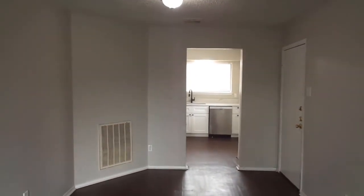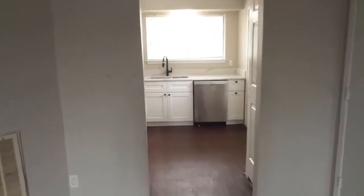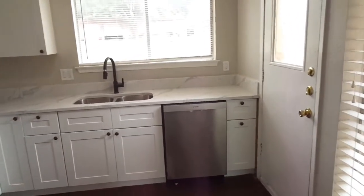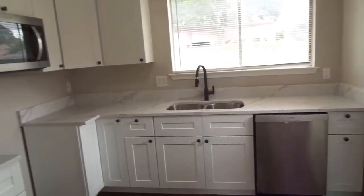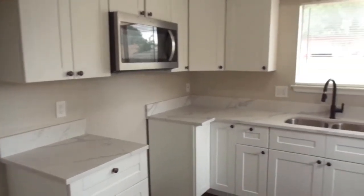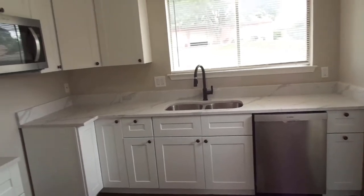Dining area, kitchen with new cabinets, countertops, dishwasher, and microwave.